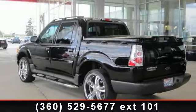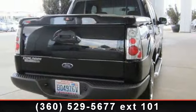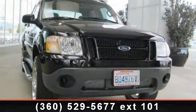Presenting the 2005 Ford Explorer Sport Trac. If you are looking for a first-rate auto, this one could be yours today. This vehicle comes with a reliable six-cylinder engine, connected to a smooth shifting automatic transmission.